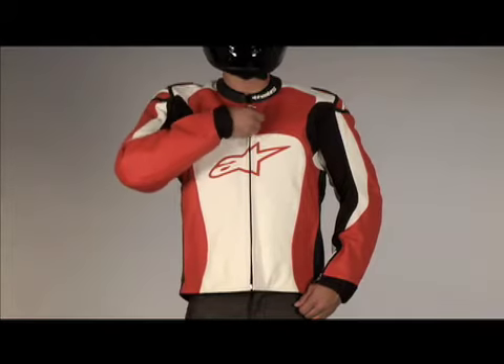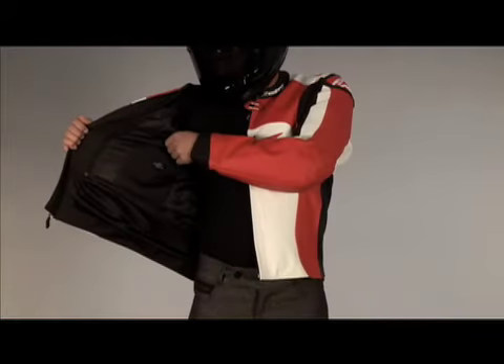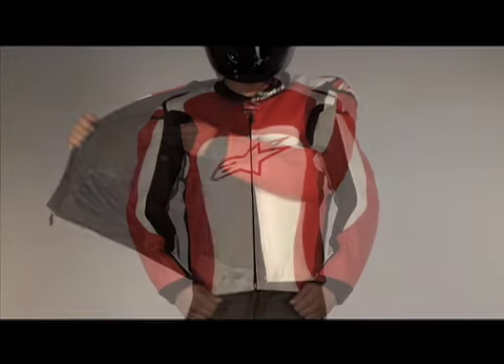The quilted vest liner zips out for removal. Behind the liner is a back protector compartment with PE padding, replaceable with the RC back protector.